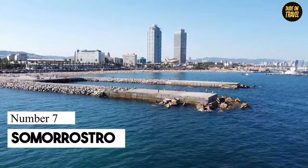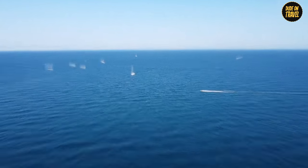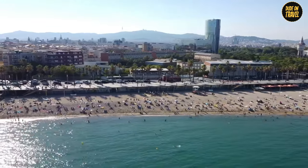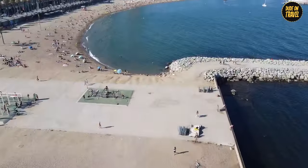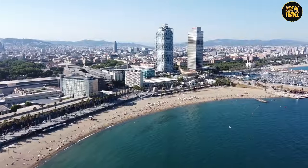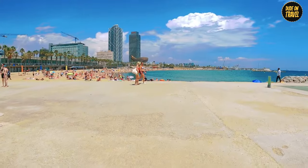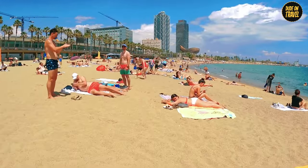Number 7: Somorostro. Somorostro is the Cinderella story of Barcelona's beaches. Once a shanty town, it's now a chic 520-meter stretch where the sands whisper tales of transformation. Nestled near swanky shops and gourmet restaurants, Somorostro is more than just a sunbathing spot — it's a cultural cocktail with a beachy twist. In the heart of this sandy paradise sits the Centre de la Playa, a hub where environmental wisdom meets beachside fun.